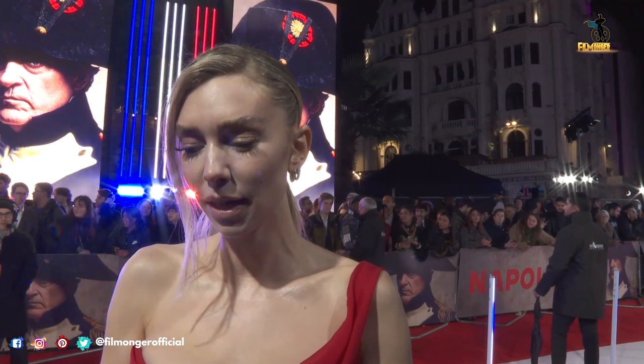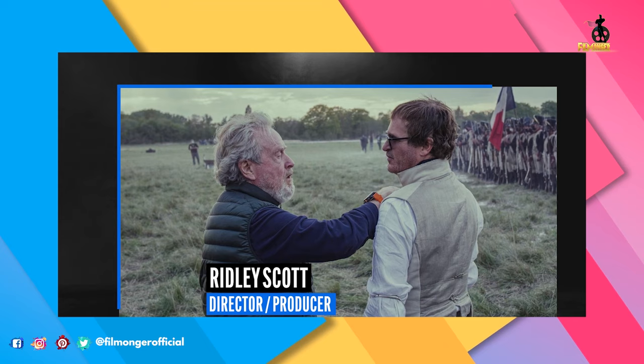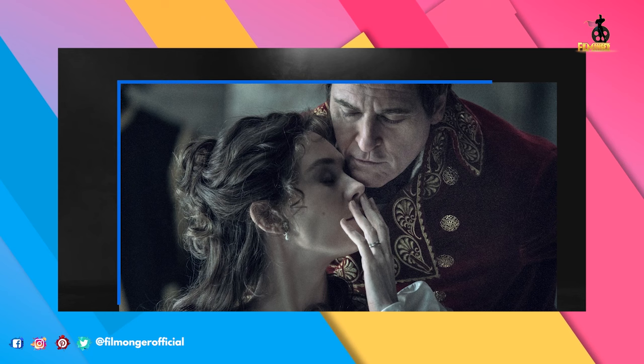We sit down with Vanessa Kirby to discuss improvisation on the film for certain scenes like the breakfast scene. Because Ridley shoots with multiple cameras, it's very fast — you might do a couple of takes and you're onto the next scene. Even though they just had that very difficult conversation, she laughed in spite of how she felt. It felt weirdly true somehow.